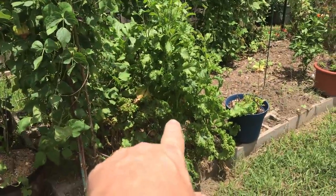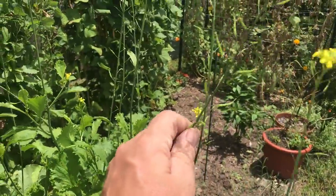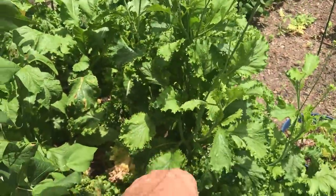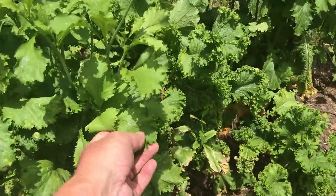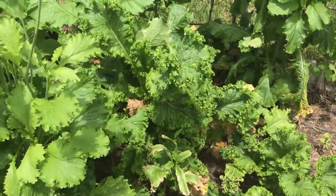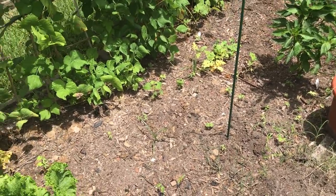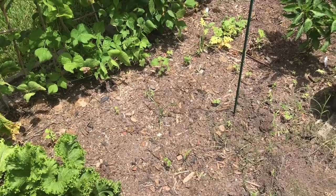These are the mustard greens that are bolting. I'm going to let them go to seed and harvest some seed — here are the little seed pods. These greens are really nice. The variety is called Green Wave and it's been real delicious. The rest of this bed I've taken out the tomato plants, so there's room down in there for some other things, and I'm not entirely sure what I'm going to plant out here.